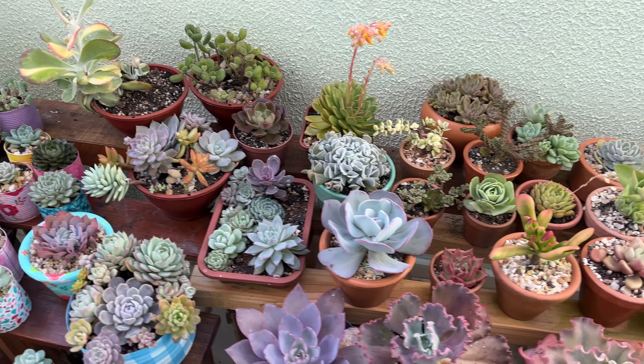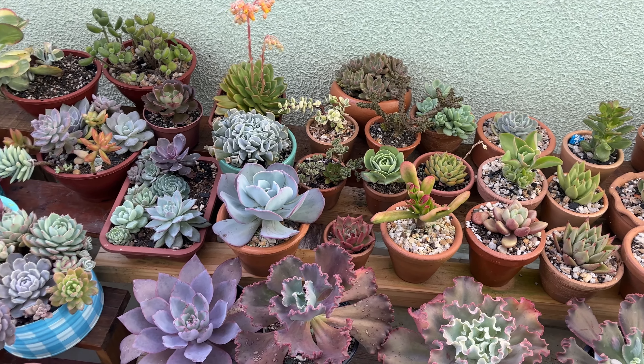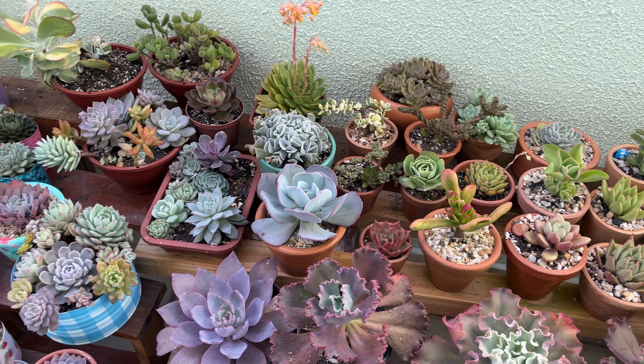Bom, gente, bora lá pra mais um vídeo. Nesse vídeo eu vou mostrar aqui pra vocês várias suculentas. Tem muitos brotinhos pra mostrar pra vocês. Tem algumas suculentas que já estão mais coloridinhas agora nesse outono. Tem muita coisa pra mostrar pra vocês. Acho que esse vídeo vai ficar até um pouquinho mais longo.